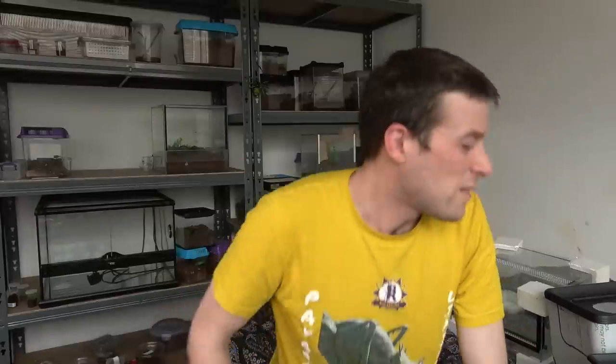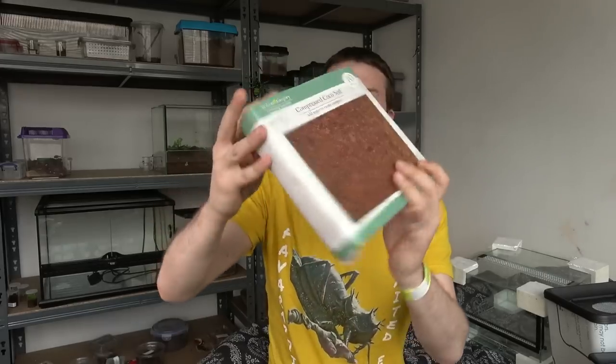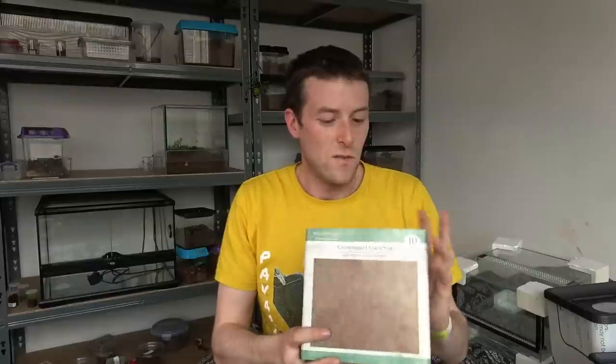I think I will show you gifts that I was given first and then what I purchased. So a big thanks to Roger and Vicky Weeks - they got me two of these. This is cocoa fibre compressed in here, so I gained two of them. Thank you to you for those.